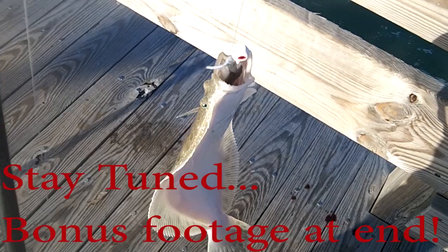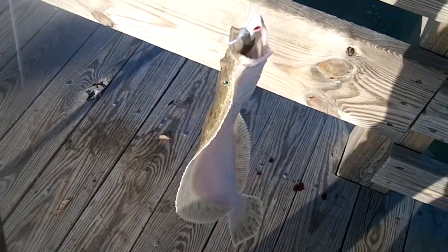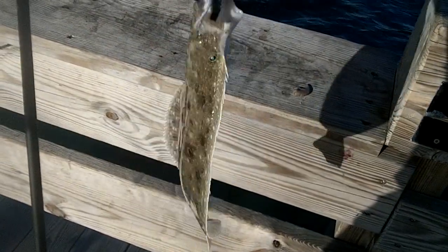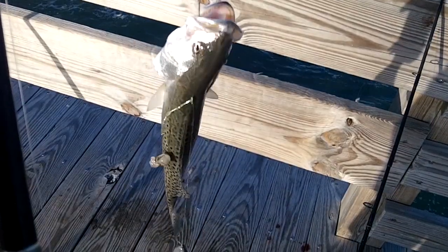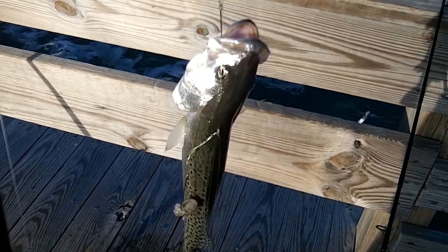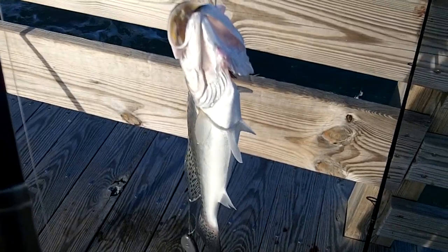Another undersized flounder — I'm not even going to measure him, he's probably like 12, but at least wanted to let you see him. We're going to get him back in the water. Just popping back in for a second — another speckled trout, looks like probably about 12 inches, not going to make it. And you can see I'm doing the bottom rig and he bit shrimp surprisingly.